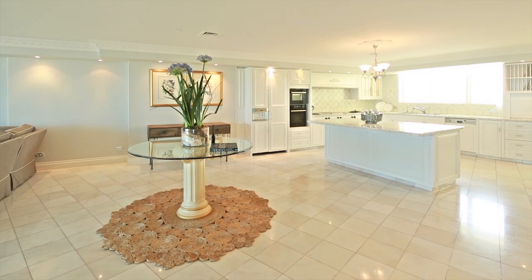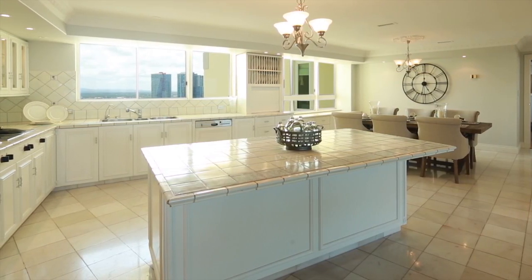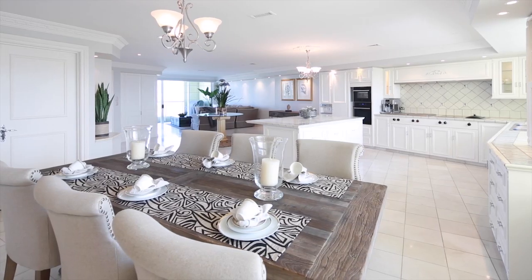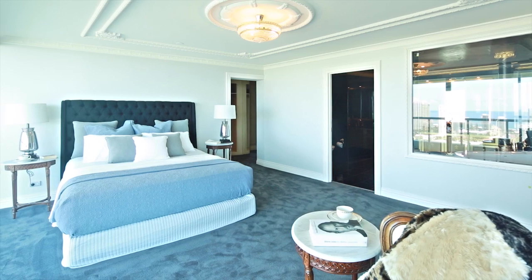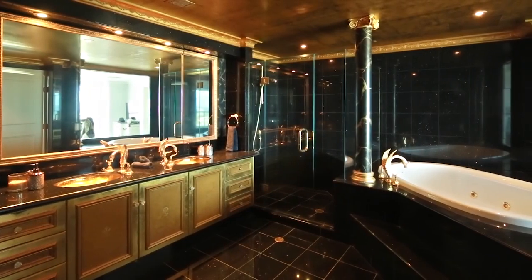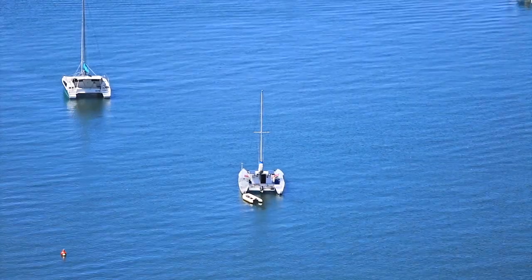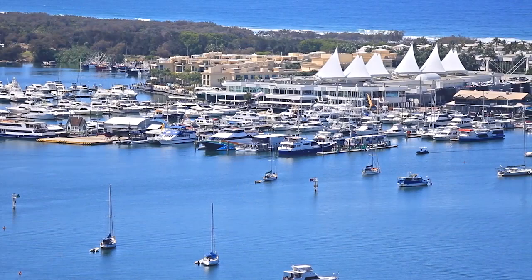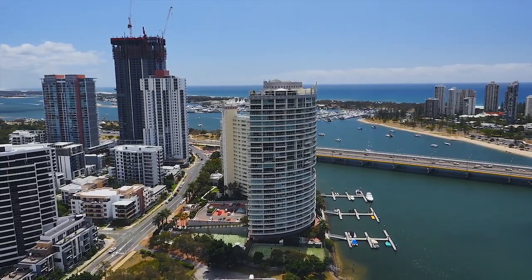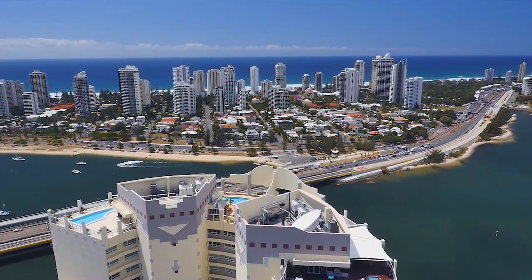Penthouses of this calibre appeal to a wide variety of purchasers, ranging from an interstate or overseas person looking for their Gold Coast base with that lock-up-and-leave aspect, to a couple or a family coming out of a house. Given its house-size proportions and design, this penthouse could really appeal to a family as well as a couple looking for plenty of guest accommodation. Because of the boating facilities on offer, it will definitely appeal to somebody who wants that lock-up-and-leave aspect but also wants the convenience of their boat just downstairs.